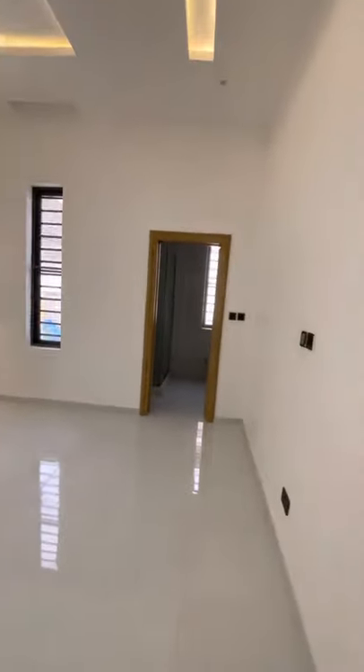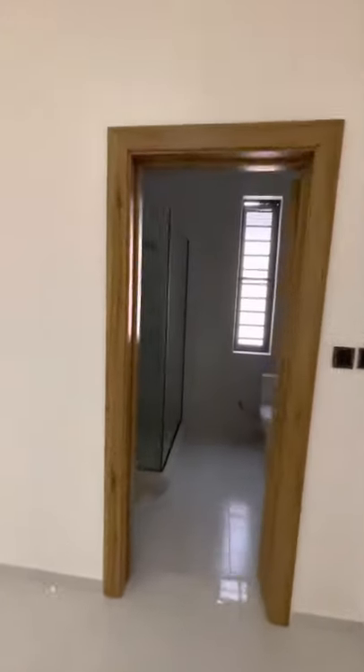This is the fourth room. Bathroom and toilet. Walking closet.